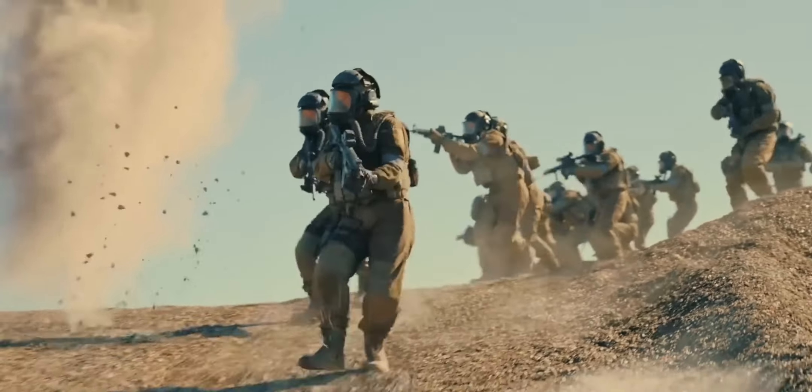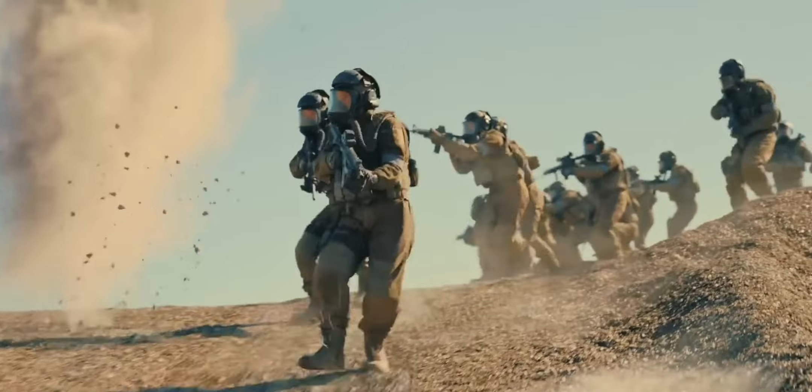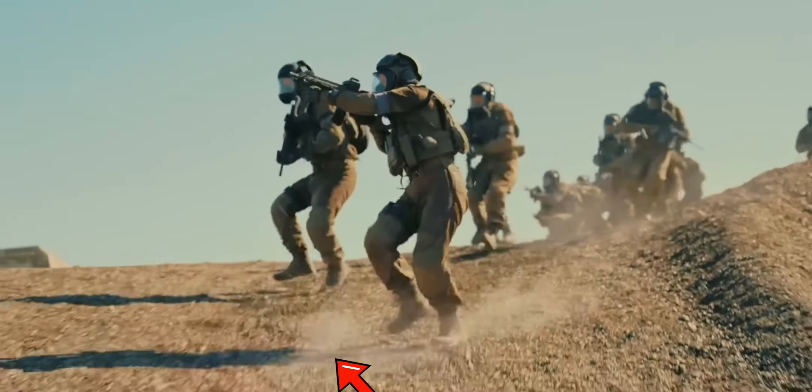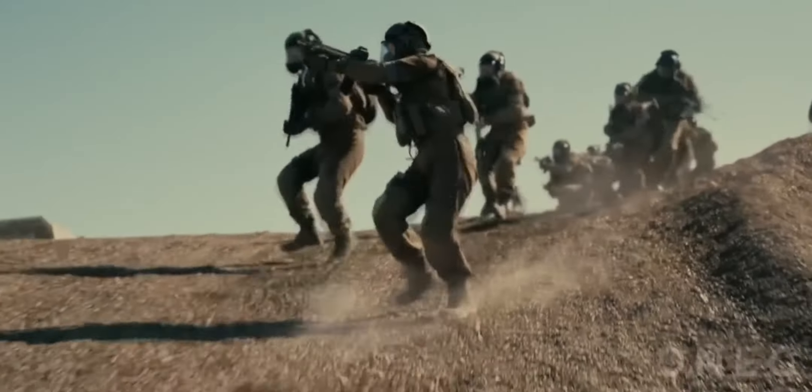In Tenet, the actors are running down a hill, but in the film they're moving backwards through time. If you look at the gravel, you can see it's moving in reverse. Instead of having the actors run backwards up the hill and reversing the footage, the gravel is actually CGI added on top after the fact.